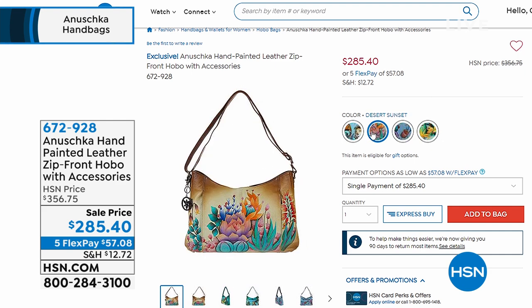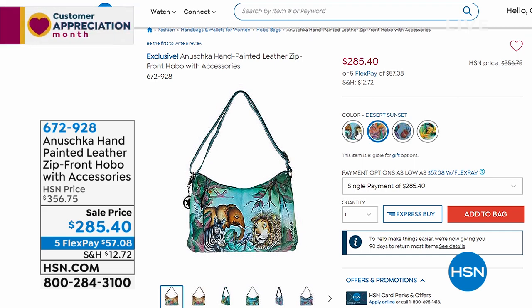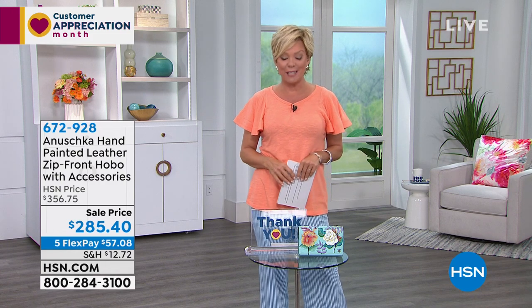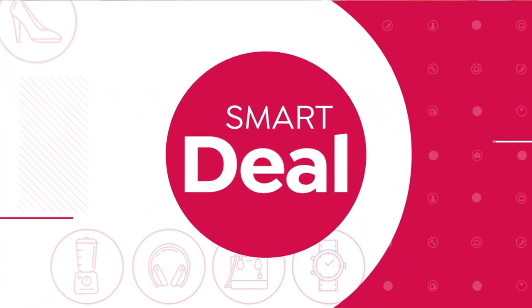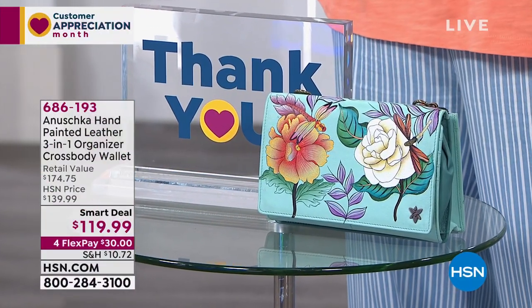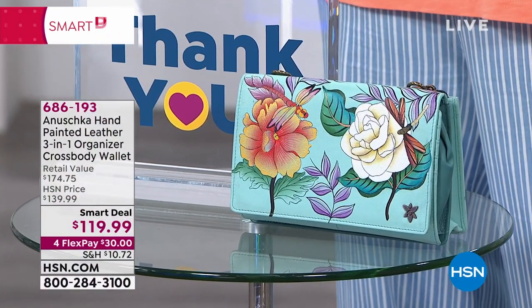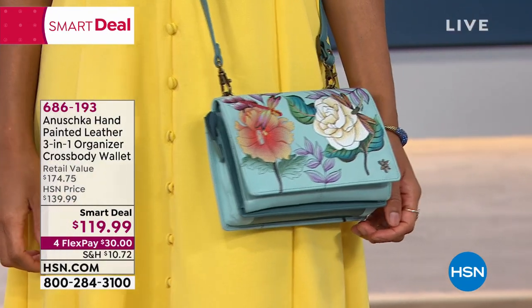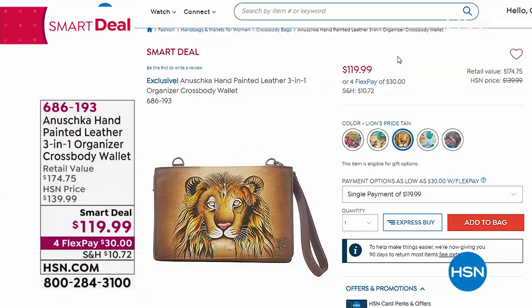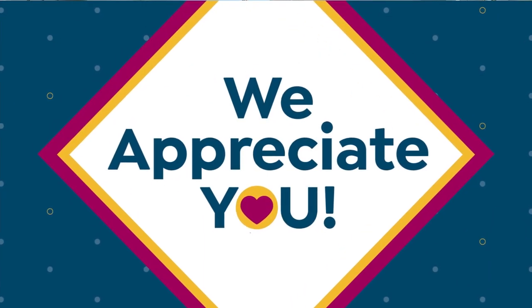Note the sale prices — this is a huge sale, first time ever, because we're trying to clear out some room for new pieces coming in the next year or so. Our smart deal is scheduled for the start of the second hour, but you can get it early. It's down from $139 to $119, just $30 to start. It's a three-in-one crossbody and an amazing organized wallet, all hand-painted — happy camper, life is a beach, lion's pride, magical dragonflies, and sin city. That's item 686193.